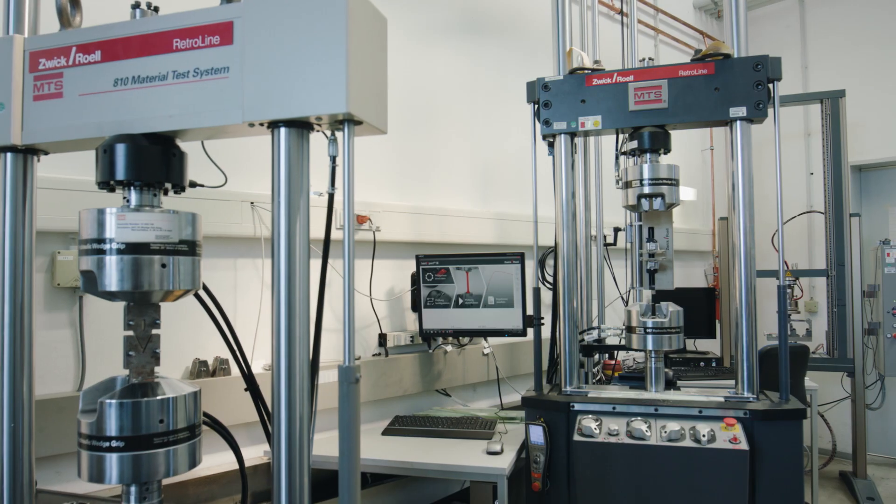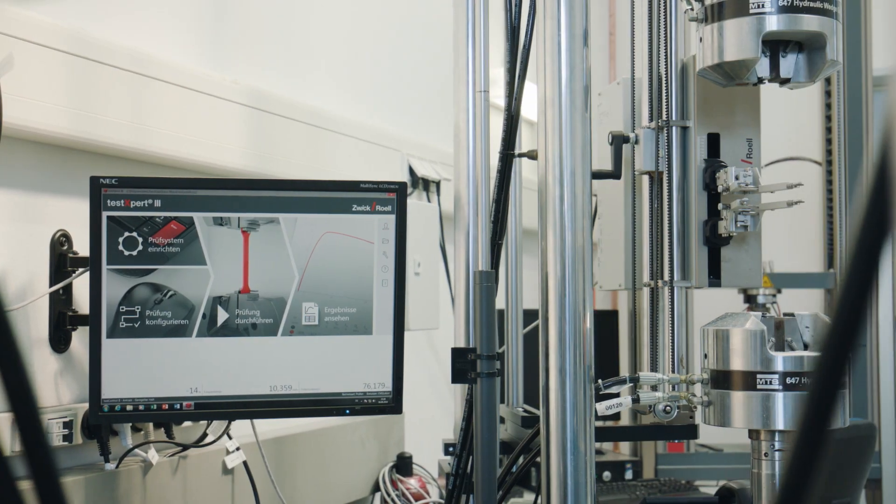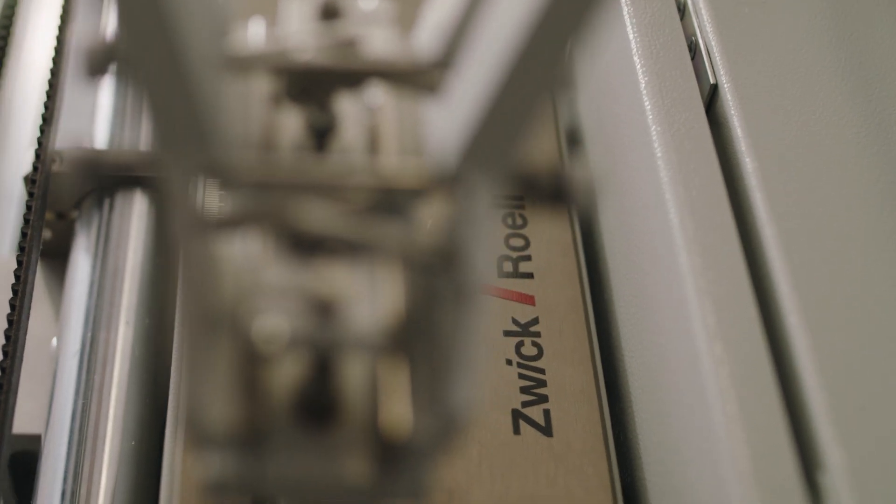Overall I think we made a good decision. We have all functionalities as in a brand new system, and with ZwickRoell we have a reliable partner for now and for the future.